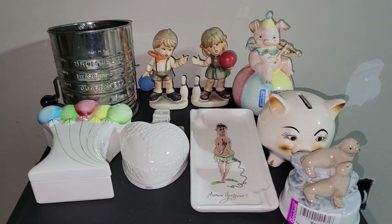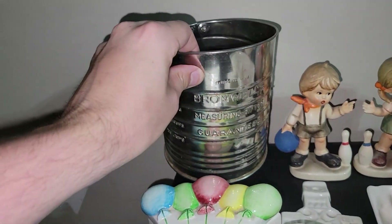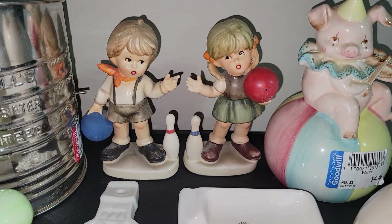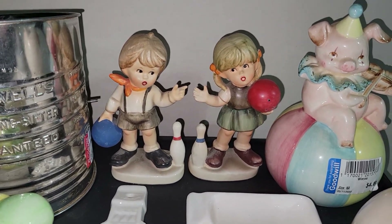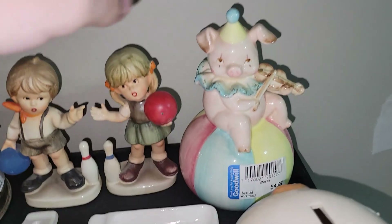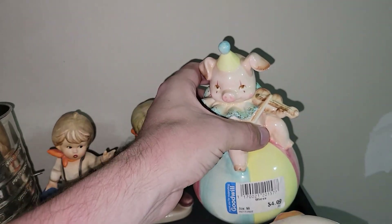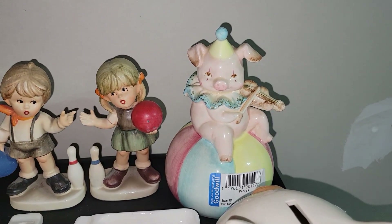Here are some more fun goodies from all the different Goodwills. For $1.49, I picked up this Bromwell's Sifter — it still works, it's very functional, and a lot of people like to decorate with those. These I spotted on the shelf — it's a boy and a girl bowling. I did offer them to Vintage Uprise in Texas because she has family members who bowl, but she decided to pass, so I went ahead and picked them up. Now this I absolutely love — look at this pig playing a violin! Isn't that just adorable? That was $4.99. It is marked Japan on the bottom. I think it was probably a lamp for a kid's room. I just couldn't leave it behind.